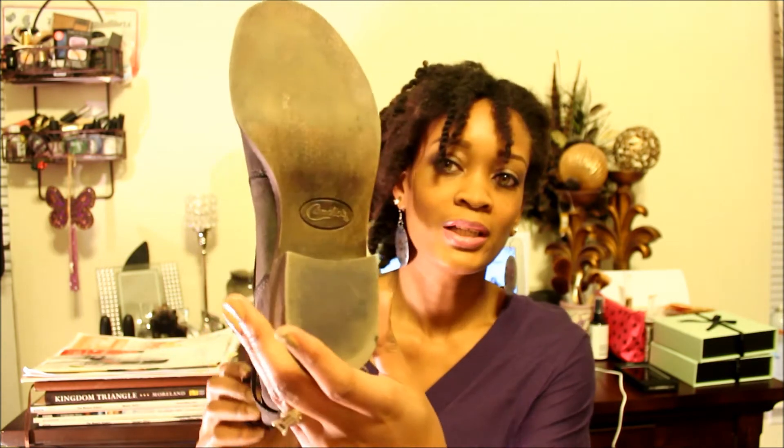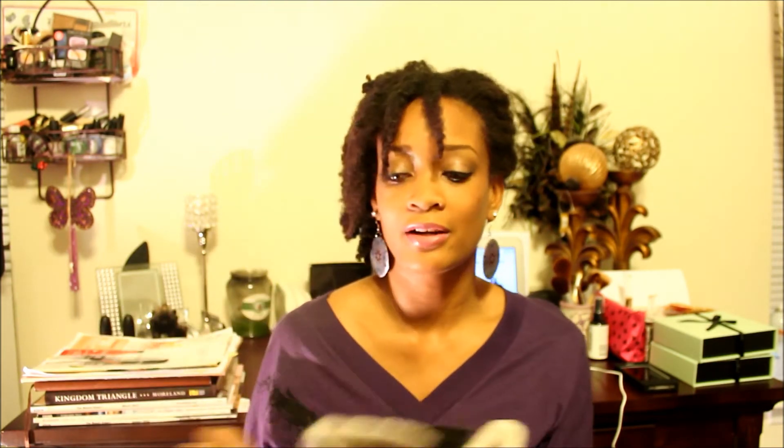So let me get into it. First up are a pair of boots that I really like. I bought these from Kohl's and I think they were $23.99 on clearance. I got them like two weeks ago. They are by Candice — really, really cute boots. I love these and they're lined on the inside.